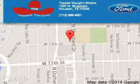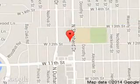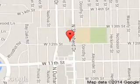Tommy Vaughn Ford is dedicated to doing everything possible to ensure that the experience you have selecting your next vehicle is a pleasant one. We are located at 1201 Sheppard Drive, Houston, Texas 77008.